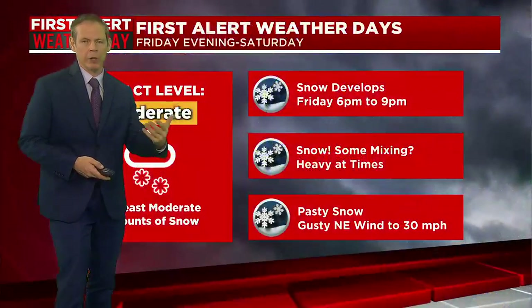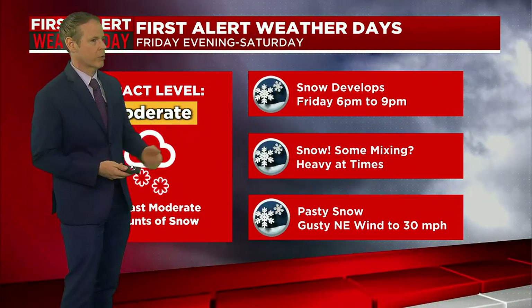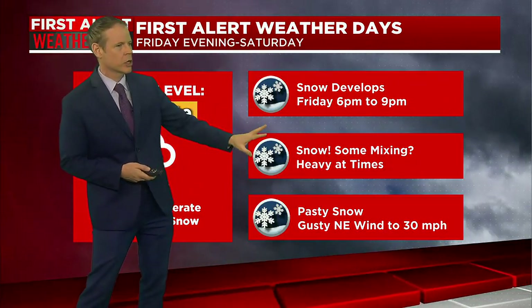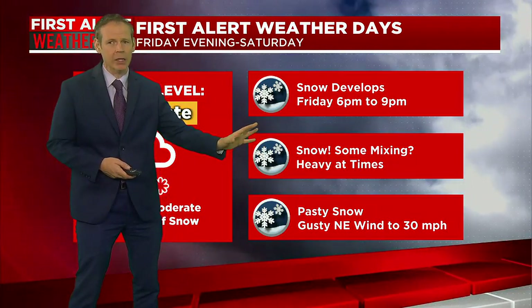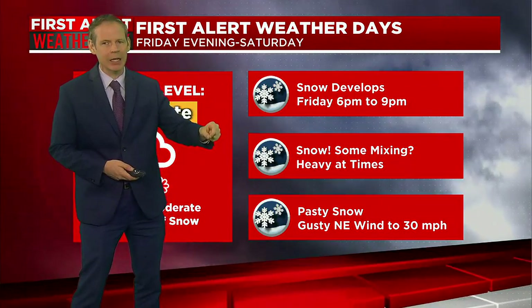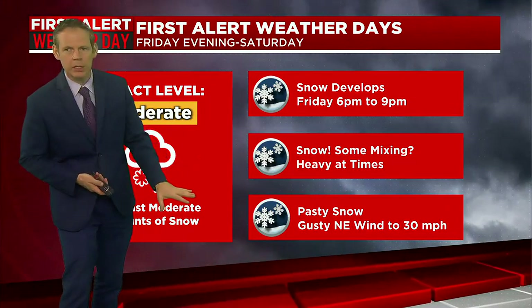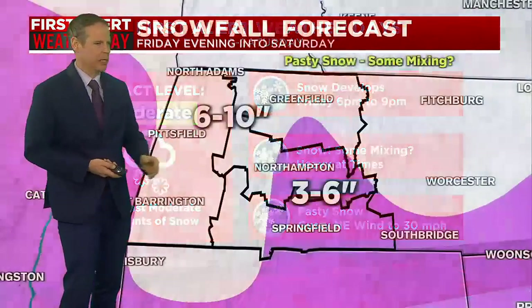We're going to be right on the fence for a few hours tomorrow night into Saturday, whether or not we go over to a mix. Bottom line: I think we're going to see at least a few inches in the valley and more to the north and to the west. Snow develops tomorrow night — let's say between 6 p.m. and 9 p.m. — I think we'll squeeze in the evening commute. The snow will come down perhaps moderate to heavy at times tomorrow night, and there will be some mixing perhaps at the height of the storm tomorrow night into Saturday morning. It will be that pasty snow, so it kind of gloms on to everything. Sometimes it has a difficult time sticking, but it's coming in at night so we don't have the sun warming the surface up. And on top of that, the wind is going to start to pick up out of the north and northeast, more so on Saturday morning as the storm system begins to move out.